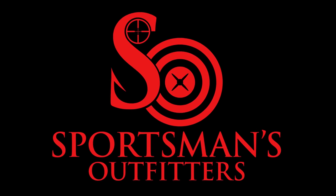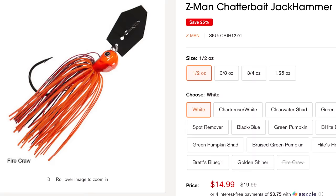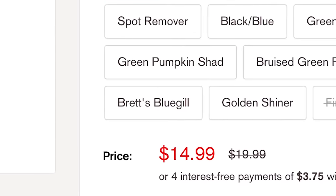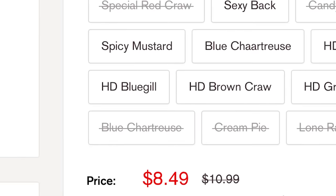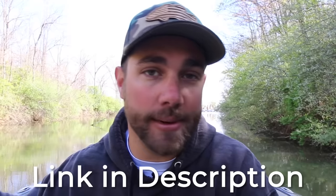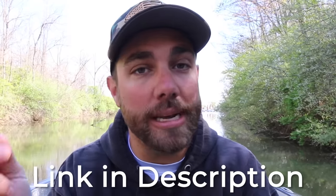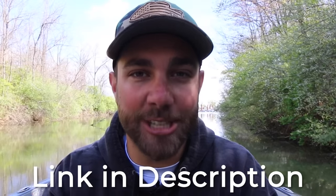This video is brought to you by sportsmansoutfitters.com. Sportsmans Outfitters is the place that I like to shop because they typically have some of the best deals and prices on your favorite lures. I'm going to leave a link down below in the description for all the lures I'm going to talk about today. If you guys want to pick some up, hit those links down below and you'll greatly help support the Bass Fishing HQ channel.